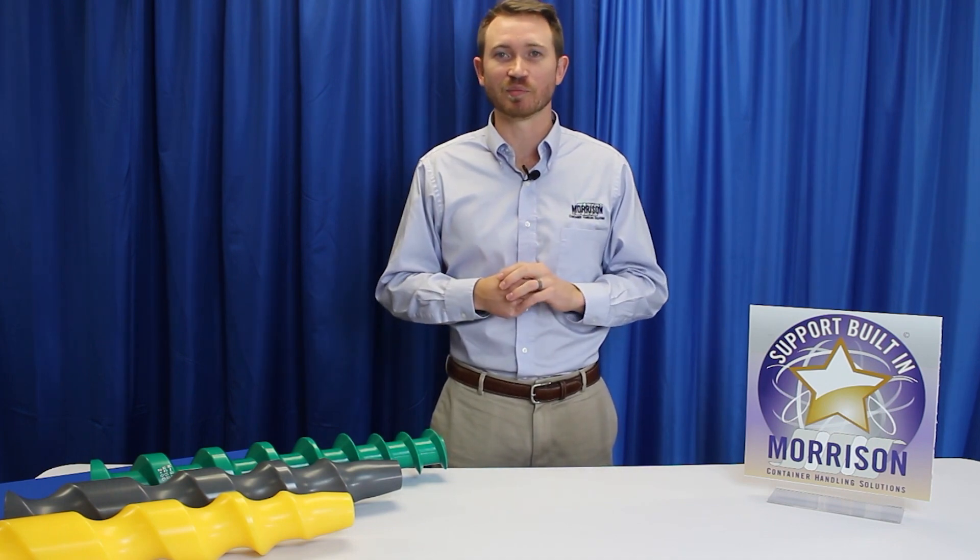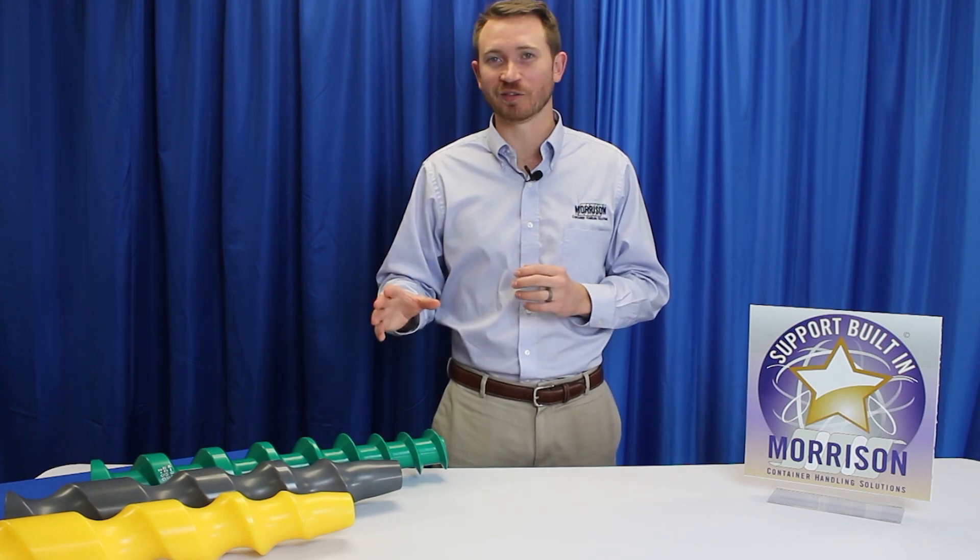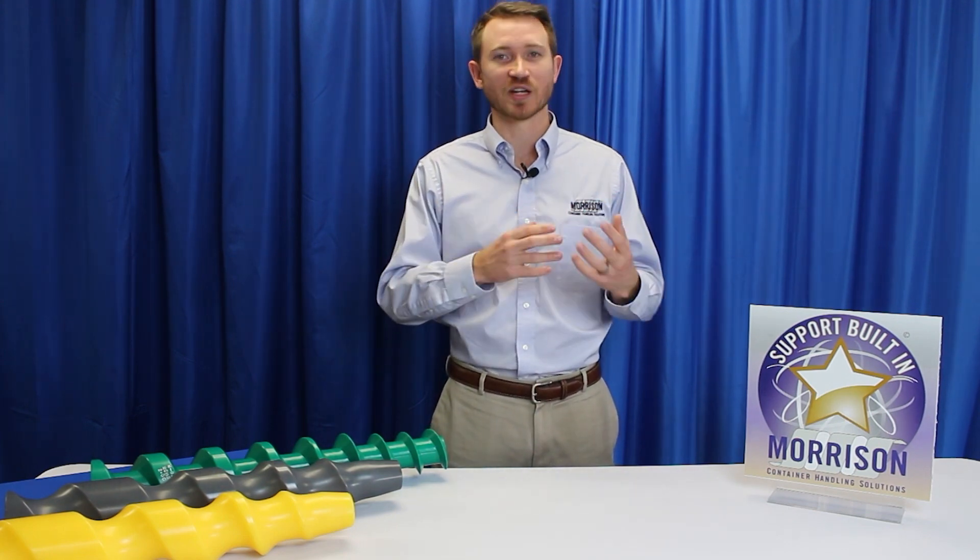We will be going through a few different videos today focused within the pharmaceutical industry. One of the things to note is that every single thing that Morrison does is custom built and designed to order. We don't have a model XYZ that you can choose from — it is really designed and customized specifically for your application. That's really where we excel; we want to make sure that everything meets your needs.